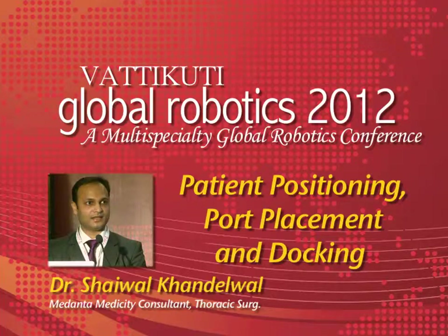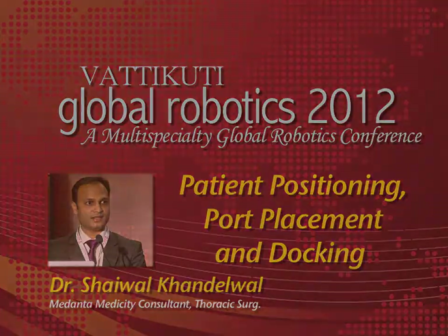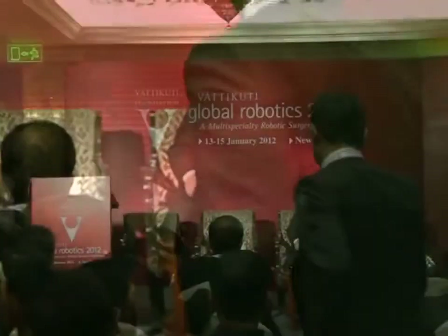Dr. Sherwal Kandelwal is a consultant in thoracic surgery at Medanta, the Medecity. He started off being a laparoscopic surgeon — a very proficient one. Somewhere along the way he said, I want to be a thoracic surgeon. He's come and been working with us, and really most of the initial part of the operation — ports, docking — almost everything is done by him. He really guides the whole thing.